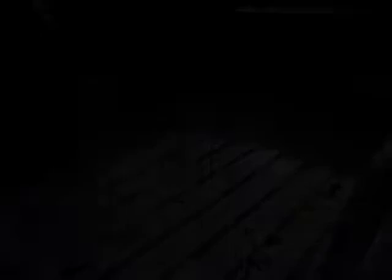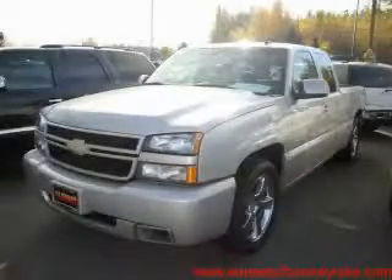The steadfast eight-cylinder engine, connected to a smooth shifting automatic transmission, is solid and dependable. Call now to find out how you can own this breathtaking truck.